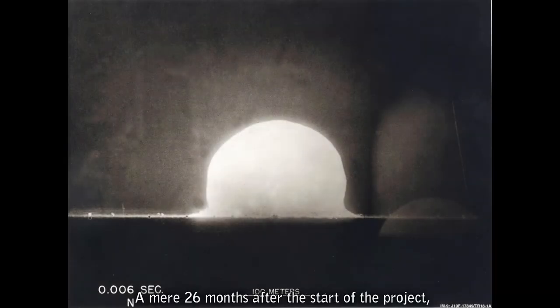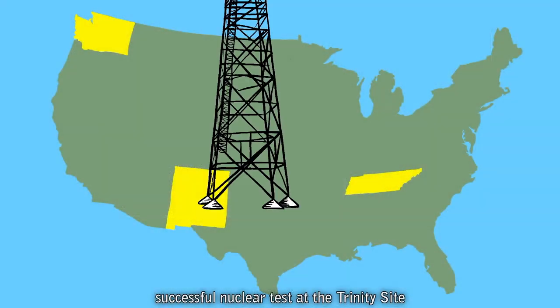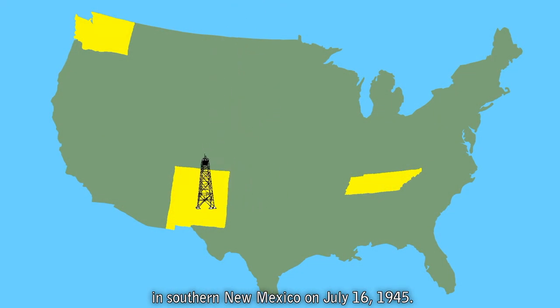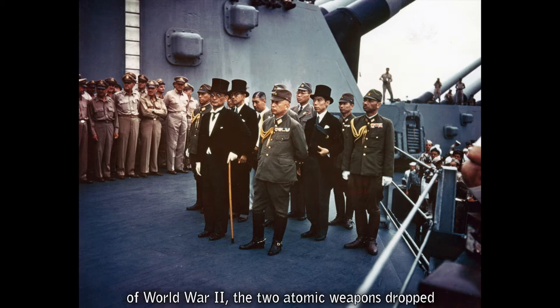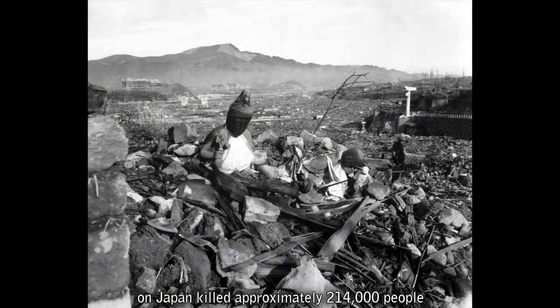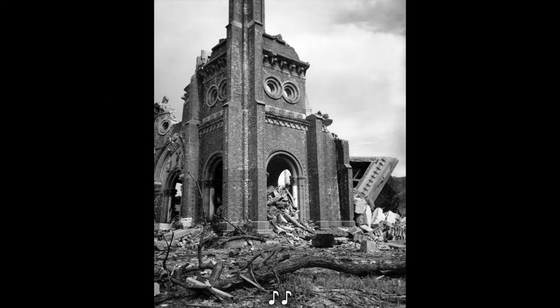26 months after the start of the project, the Los Alamos team conducted the world's first successful nuclear test at the Trinity Site in southern New Mexico on July 16, 1945. Although these efforts contributed to the end of World War II, the two atomic weapons dropped on Japan killed approximately 214,000 people by the end of 1945, and left a nuclear legacy humankind still struggles with today.